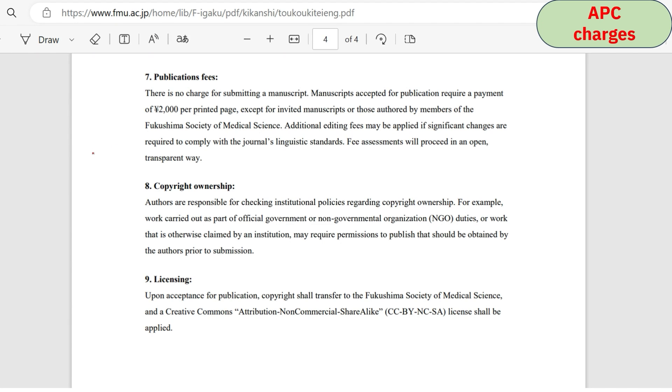This journal is not free to publish — you have to pay 2,000 Japanese Yen per printed page. For a 10-page document, that is around 20,000 Japanese Yen, which is approximately 11,000 INR. This is comparatively less than other Scopus-indexed journals with APC, where you might pay one lakh INR or more. If you can afford 10,000–12,000 INR, you may consider submitting here.